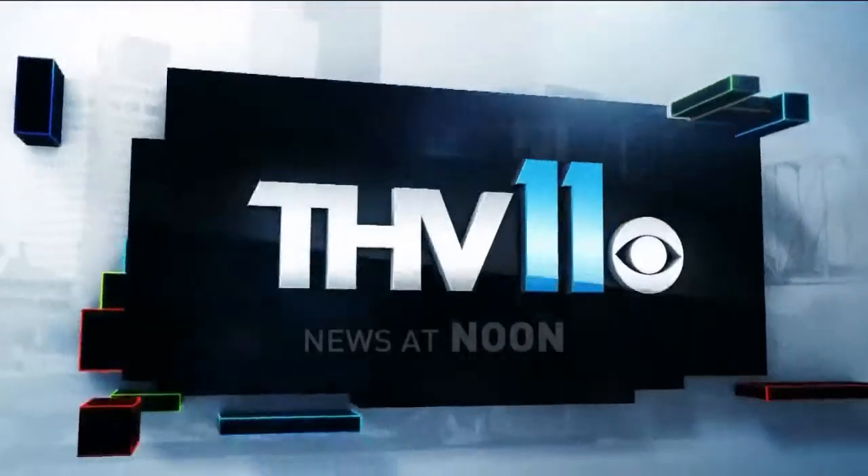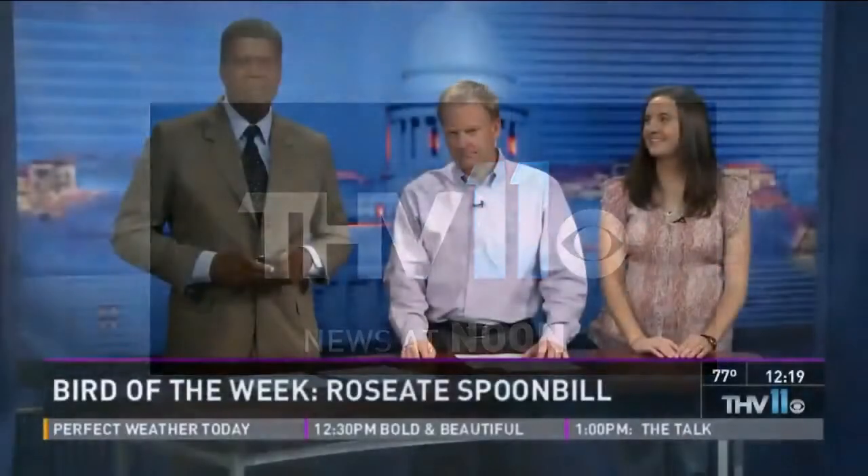This is THV 11. Welcome back. It's a bird known for its bill and its color. We're talking about this week's bird of the week — it's the roseate spoonbill.